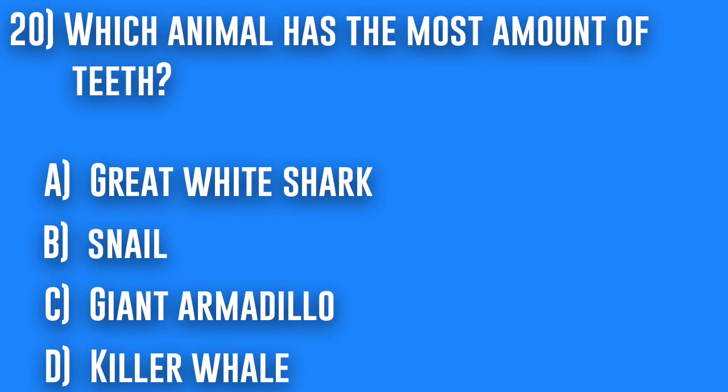20. Which animal has the most amount of teeth? A. Great white shark, B. Snail.